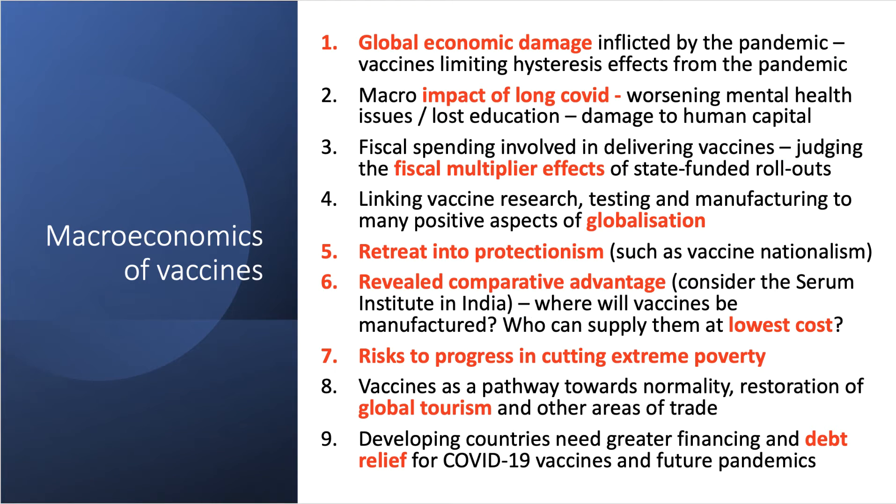Here are a few macroeconomic ways to link the vaccine issue to your studies. First, the wider global economic damage inflicted by the pandemic, and the fear that this huge negative external shock could lead to hysteresis effects — for example, a significant rise in unemployment, the loss of skills, and loss of productivity. Linked to that are the consequences of long COVID, including macroeconomic consequences of mental health issues, millions of years of lost education, and potential damage to human capital.